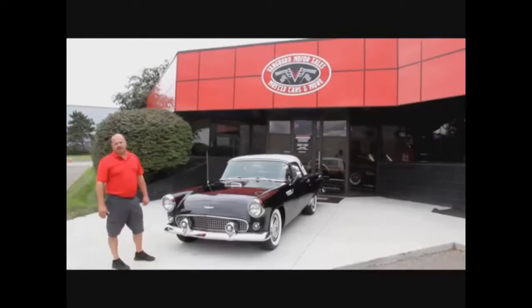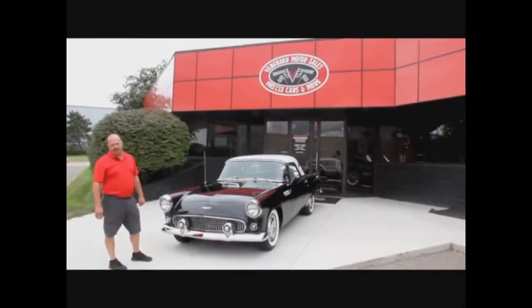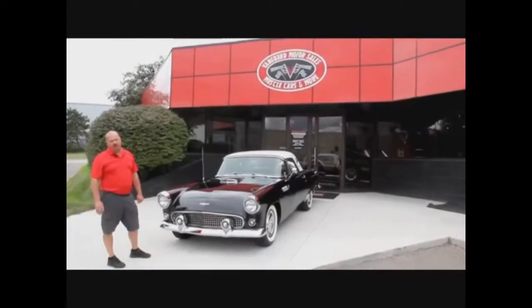Also, download the seven deadliest mistakes to buying a muscle car online at ClassicCarBuyingSecrets.com. We're doing this video so you can make a good choice.